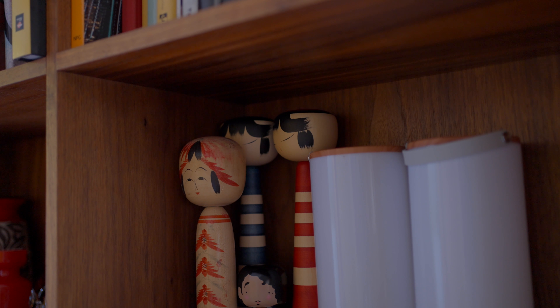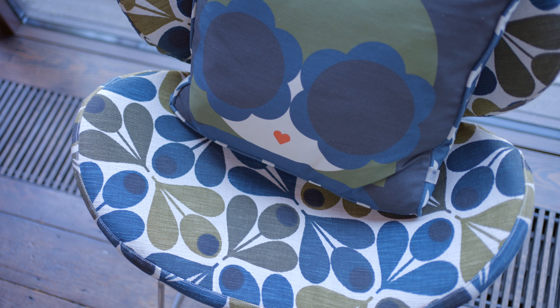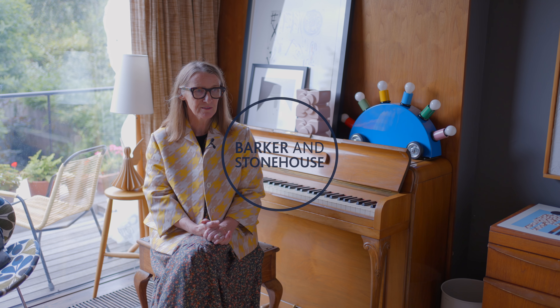I would love our customers to feel inspired by colour, to feel inspired by pattern and to feel that adding something of ours will just lift their home and actually cheer them up. Because colour at home makes you just feel happy.